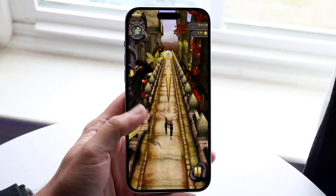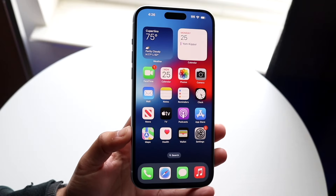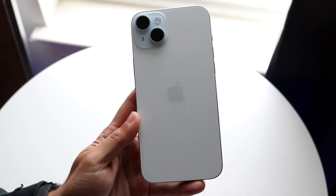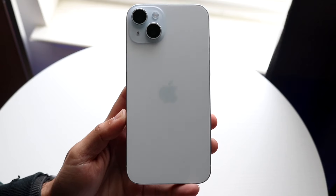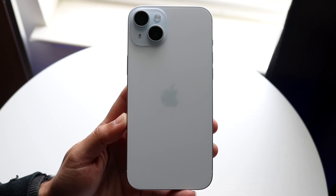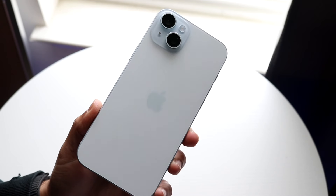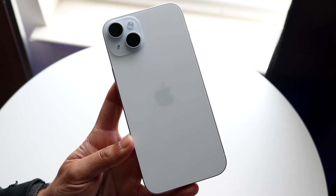These iPhones are still going to have very good displays and they're still going to be very fast. Whether you get the Plus or the Pro Max, you're still going to be getting amazing iPhones. The other thing to consider is the processors they'll use inside — we don't know what's going to happen there. It's going to come down to the resolution, size, and how these iPhones hold up from that perspective.